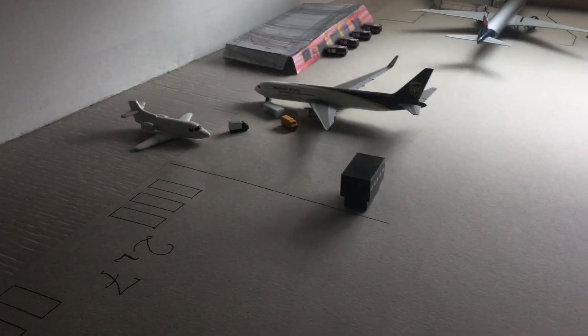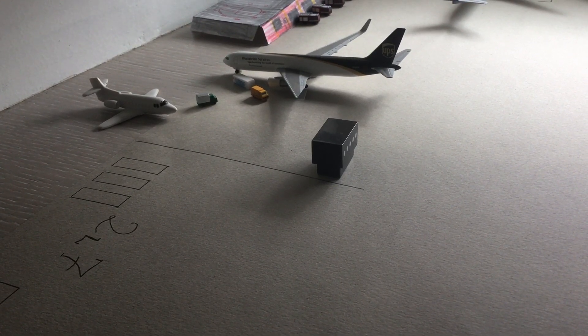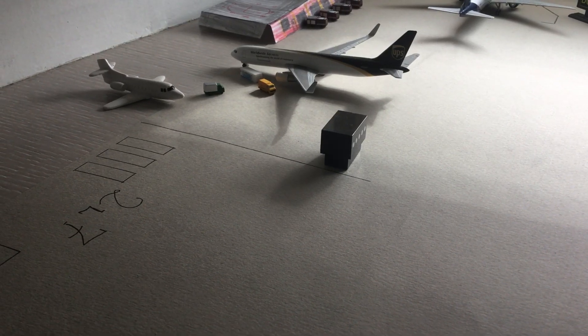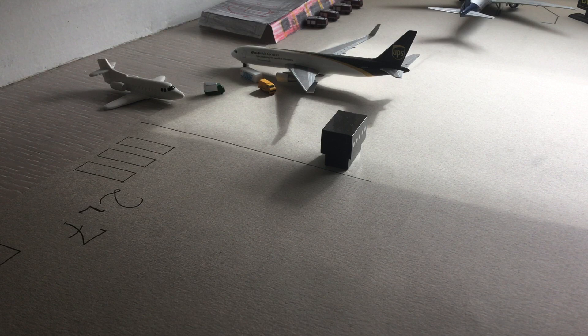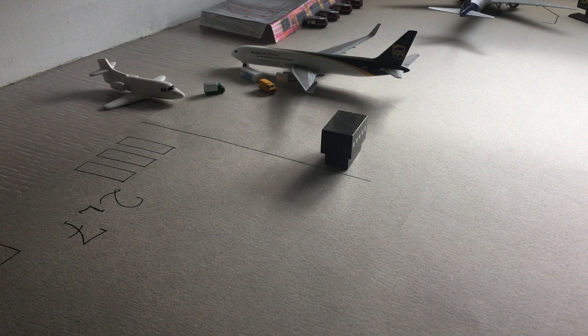Last but not least, we have the UPS Worldwide Services 767-300, which is now boarding cargo to Charlotte, USA. It will likely be delivering medication, cures for viruses, masks, water, food — and probably toilet paper too, since people are fighting over that right now!